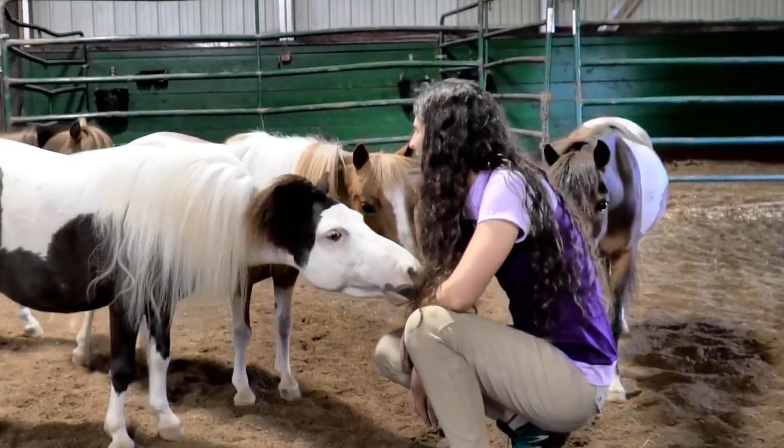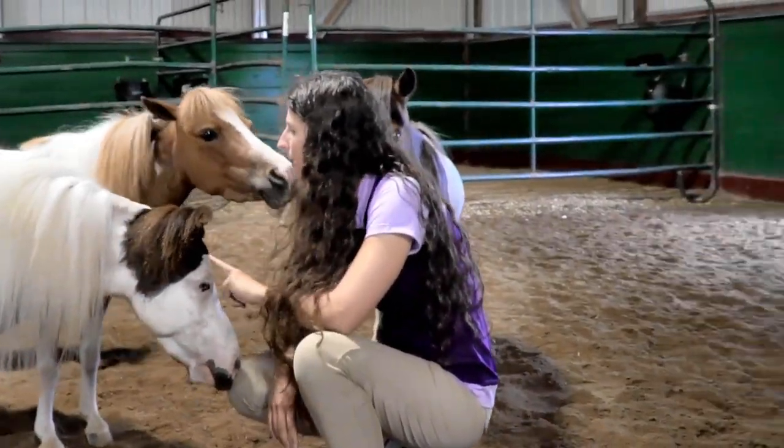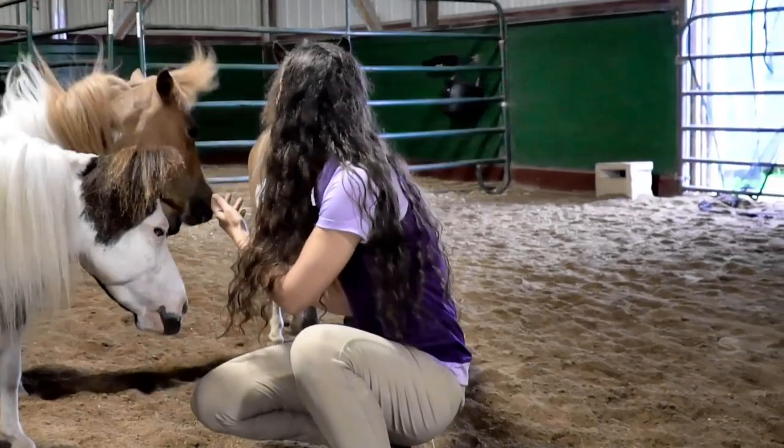I cannot get over how cute you all are. I want to bring you home — and I will bring you home, actually.